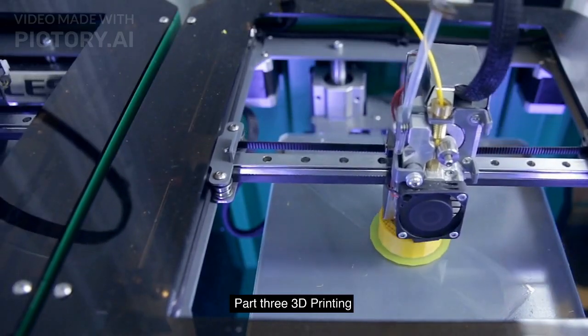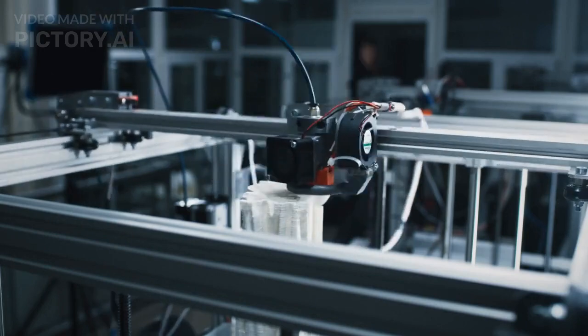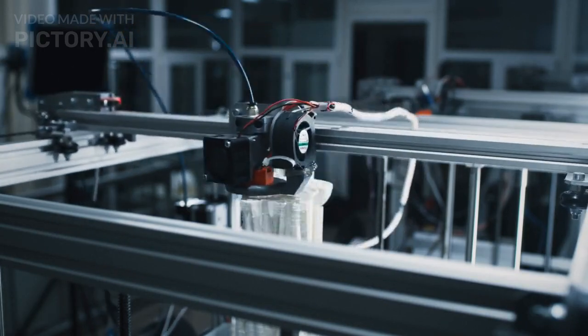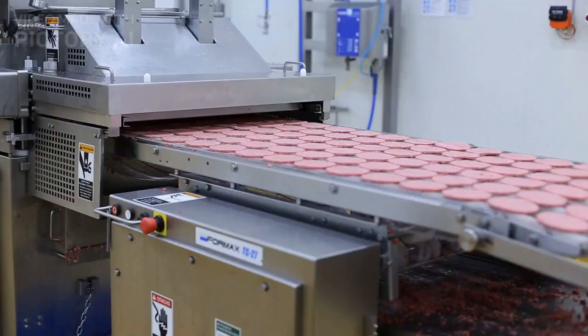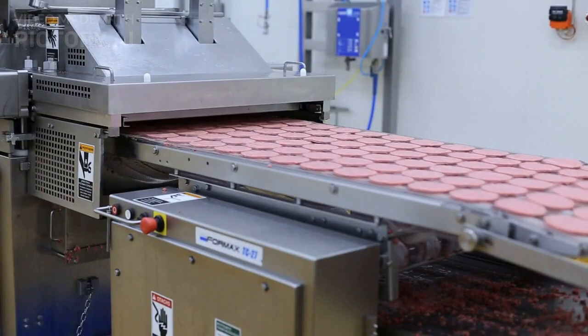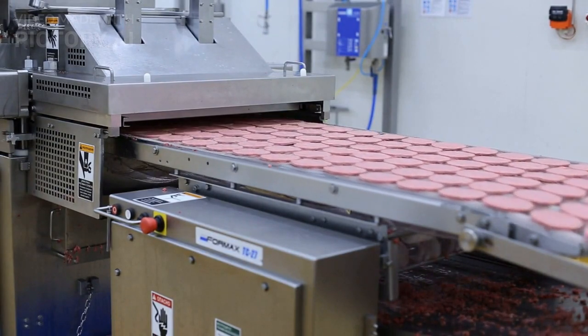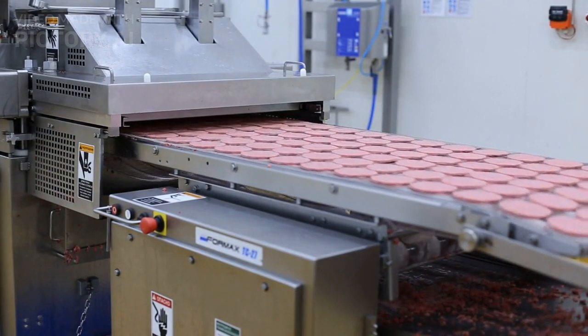Part 3: 3D Printing. 3D printing is a technology that allows us to create physical objects from digital designs by layering material on top of itself. This technology is becoming more accessible and affordable, enabling a wide range of applications, from rapid prototyping to custom manufacturing.